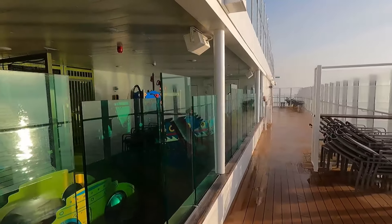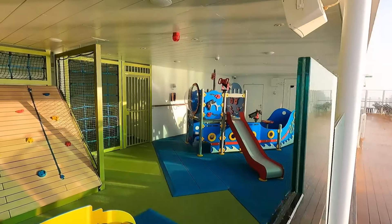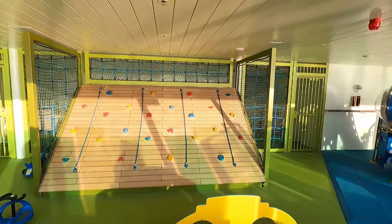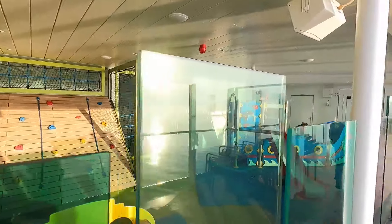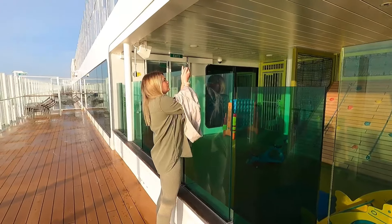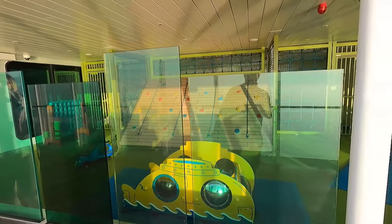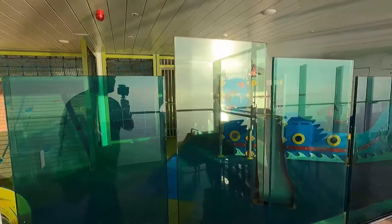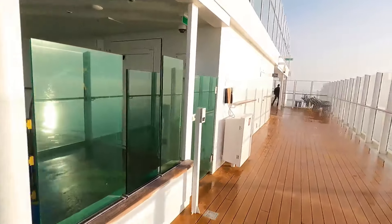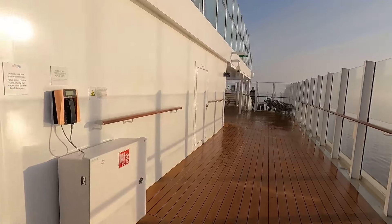At the back of deck 18 there's a kids club with a little climbing frame and play area. They have kids clubs on board for little ones so the parents can have a nice relaxing time. It's quite a good little play area for kids.